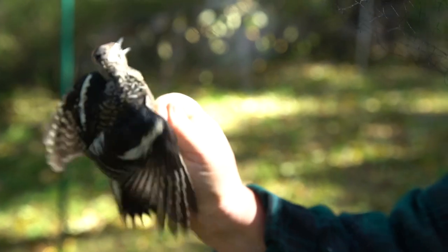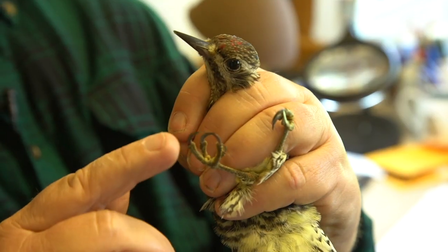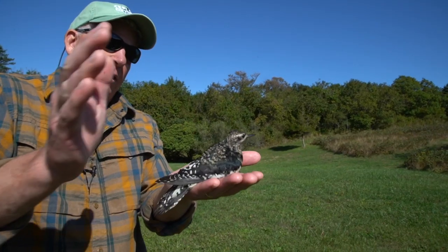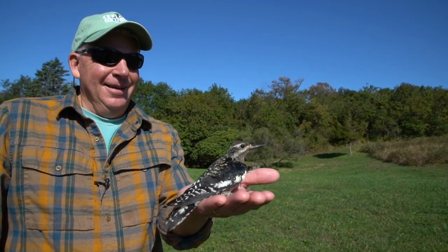Now they're pecking. Now he's pecking. That's a woodpecker peck. They have two toes in front and two toes in back — that's called zygodactyl. Oh, you are a lucky guy. There he goes.